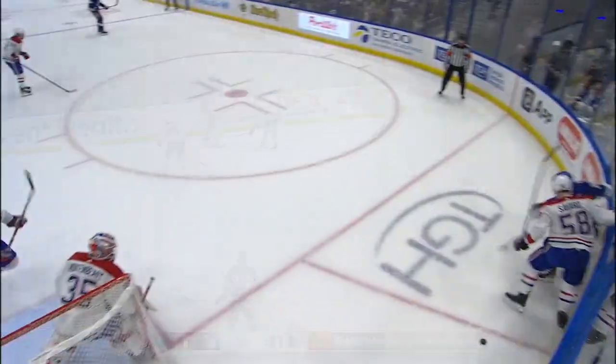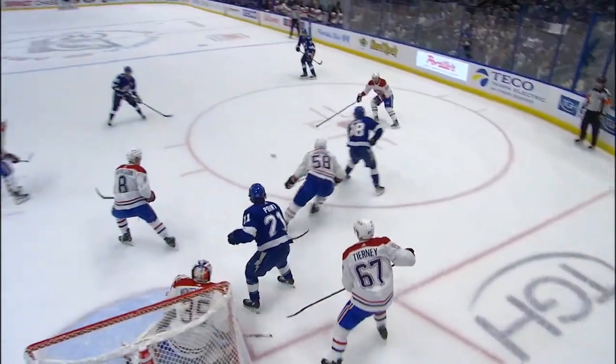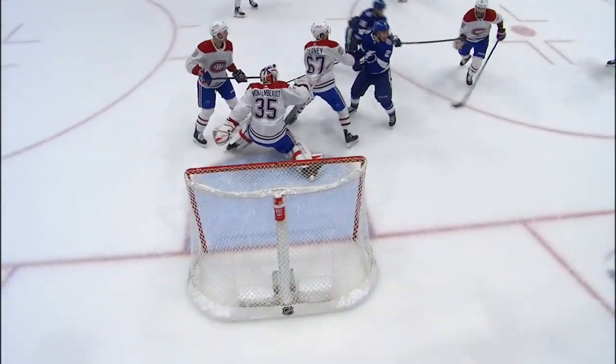Rebound picked up again by Kucherov. Kuch is frustrated every time it doesn't go in the net. Every shift he gets a little frustrated. But see where he is? He's up high.